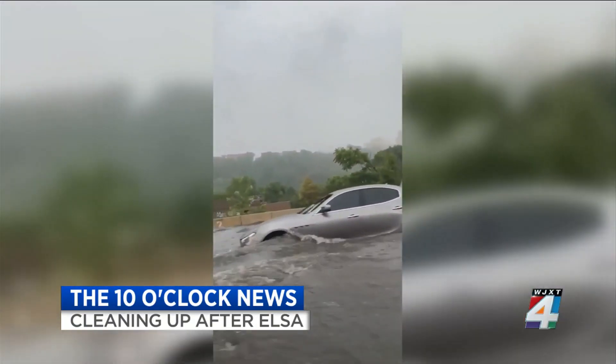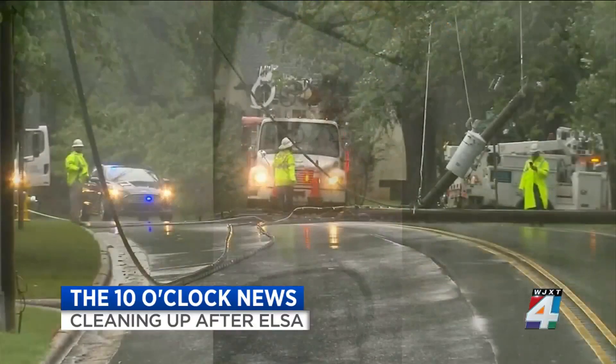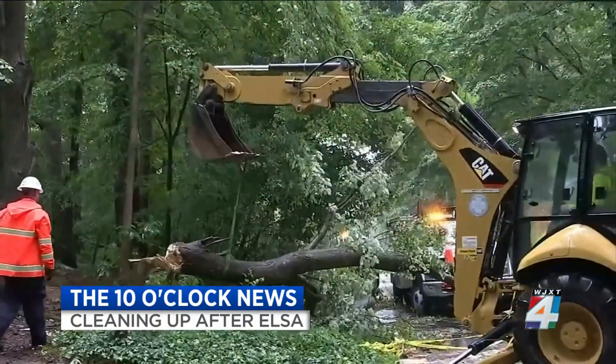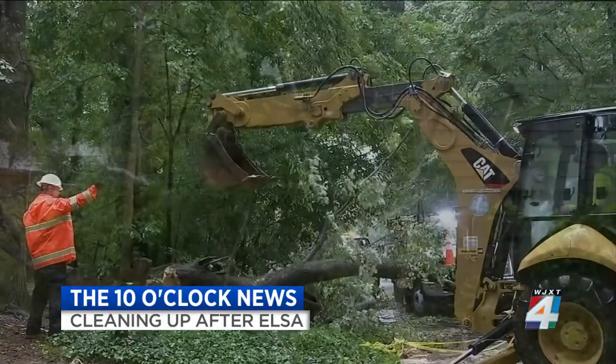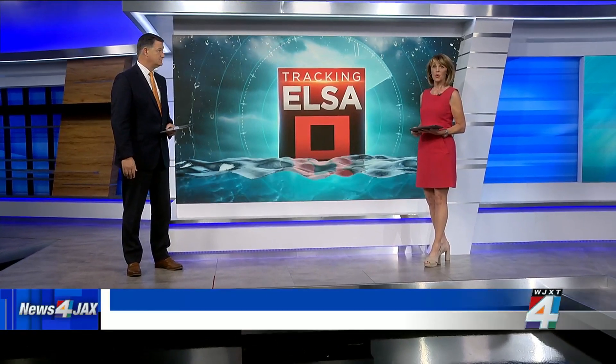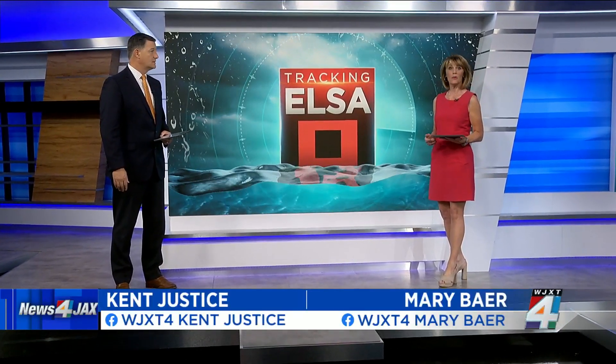Elsa is now bringing heavy rains to New York City, causing flooding. But not before the storm, strong winds battered North Carolina's coast and downed trees. Tropical Storm Elsa carving a destructive path up the East Coast, spinning up tornadoes that flipped RVs, ripped off roofs, and downed trees.